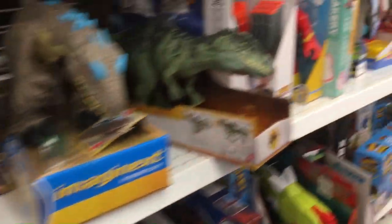Welcome back to Bilar. Doing another Ross toy hunt, so maybe this one will go better than the last one. Okay, we're at another Ross.